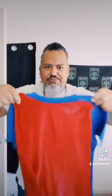Speaking of superheroes, that's a Superman shirt, and it comes with this cool cape. It actually comes on and off. So yeah, for superhero lovers.